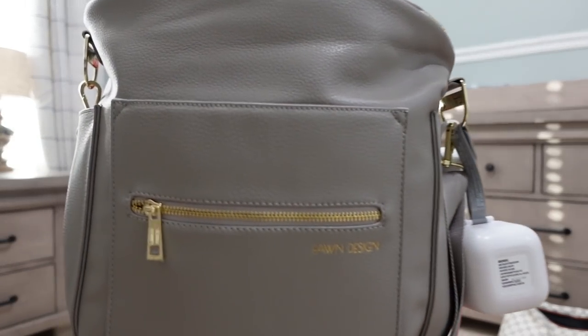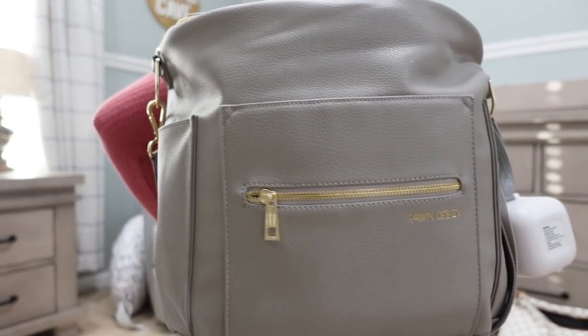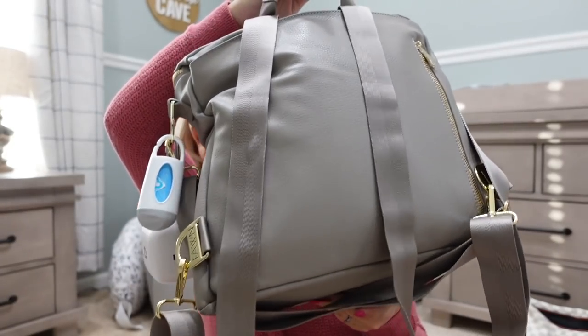Now for baby boy's bag. I'm going to show you his diaper bag and everything I have in it. This is the Fond Design diaper bag and I love it so far — obviously I haven't used it yet, but just packing it and touching it, I love how it feels and how comfortable it is to wear. It holds a ton of stuff.